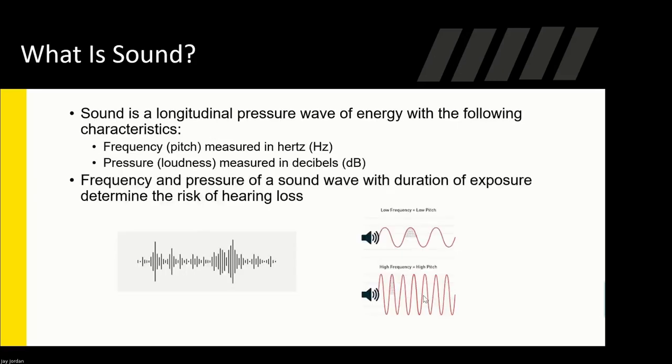What exactly is sound? Frequency, or pitch, is measured in Hertz, and pressure, or loudness, is measured in decibels. The frequency and pressure of a sound wave along with duration of exposure determine the risk of hearing loss. I'm going to show a sample audiometric test here in a little while, so you'll understand that more when I go over it.